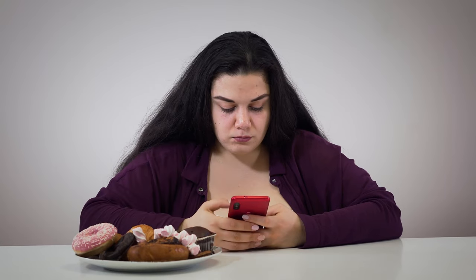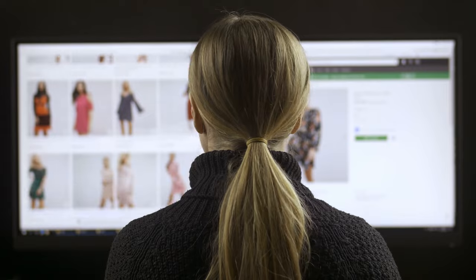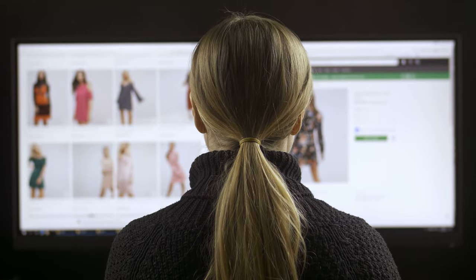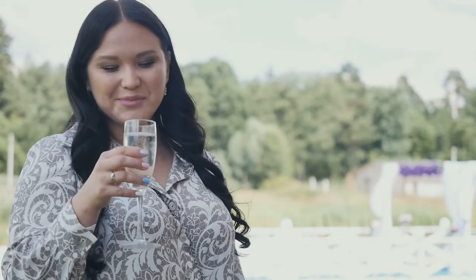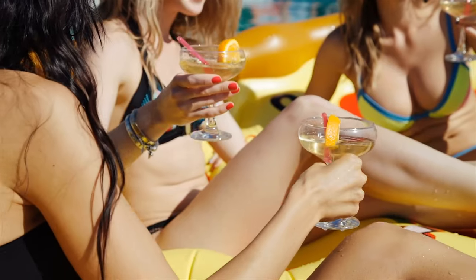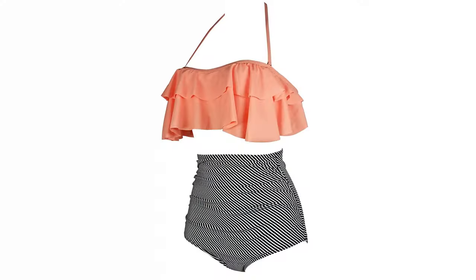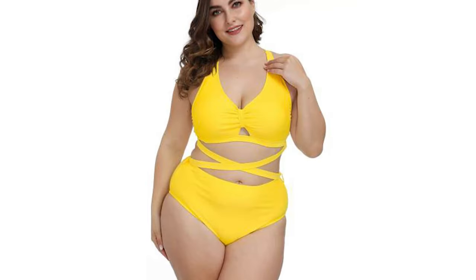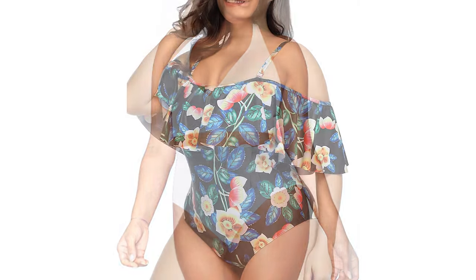However, when you're purchasing plus-size bathing suits online, it can take a lot of trial and error. But with us, it's a whole lot easier to shop for bathing suits which can make your summer vacation, beach, or pool party more fashionable and enjoyable. Here are the five best swimsuits for plus-size figure girls to make your vacations and trips a little lighter.